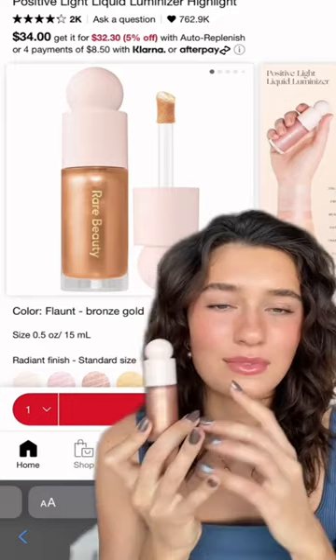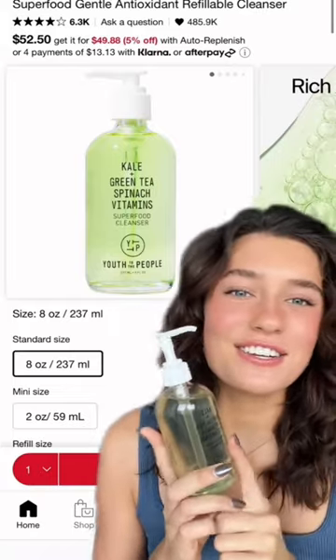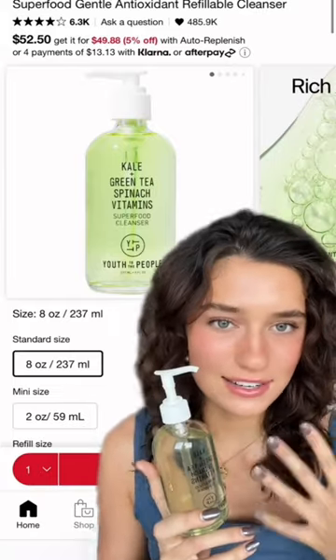The Rare Beauty liquid highlighter in Flaunt is the best thing ever — it gives you the most natural glow and applies so easily. I just refilled my Youth to the People cleanser; this one is so nice if you have sensitive skin.